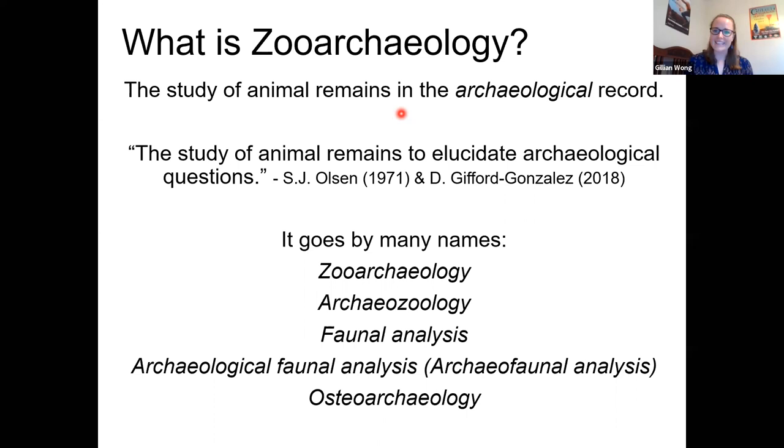Sometimes osteoarchaeology is used, but that can be confusing because it can also refer to human remains. The reason for the variety of names is that zooarchaeology developed out of several disciplines. Early studies of animal remains from archaeological sites were conducted by paleontologists, veterinarians, biologists, doctors, and several other specialties outside archaeology. Today most of us have a background in archaeology — I did my bachelor's and master's work in anthropology and now my PhD in archaeology. It also varies geographically: here in North America we usually prefer 'zooarchaeology,' but in Europe 'archaeozoology' is more preferred.